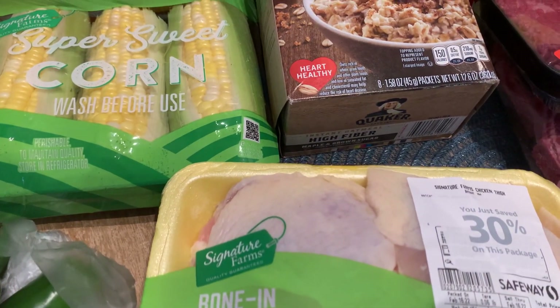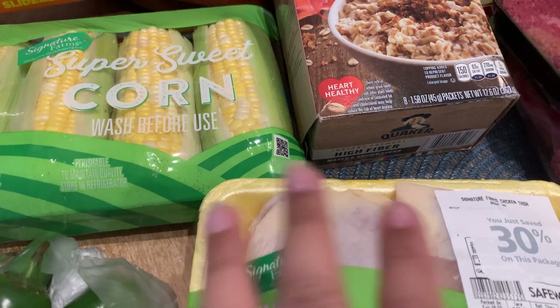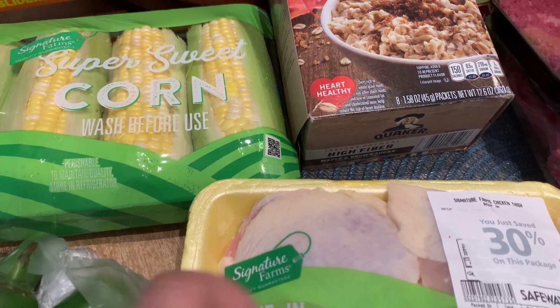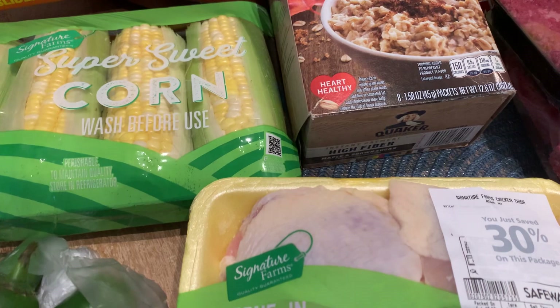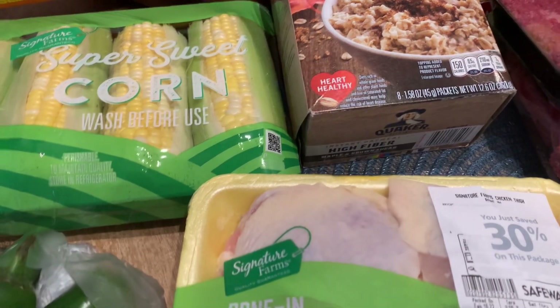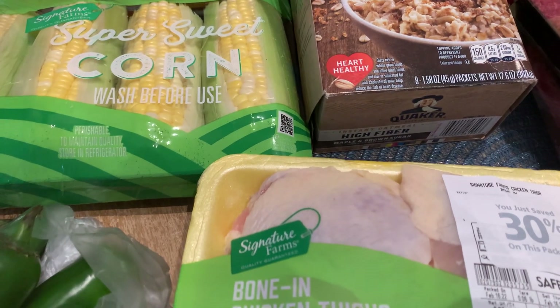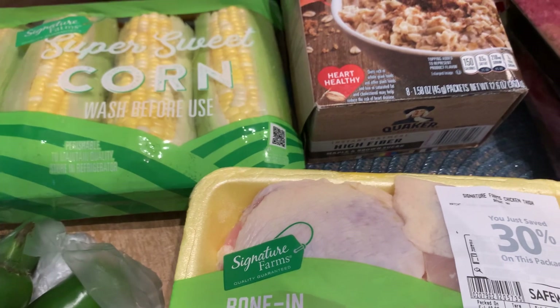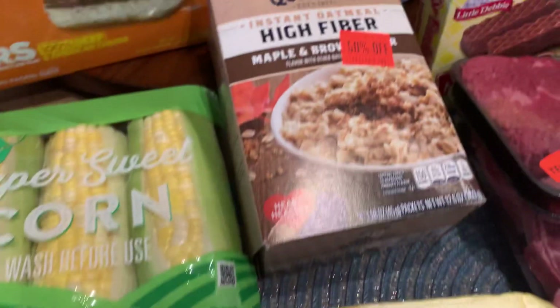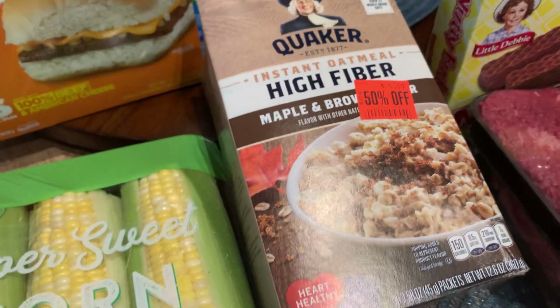Got a package of chicken thighs and these were marked down 30% off. I don't eat that much meat but when I'm running slightly low I'll go ahead and purchase some and put it in the freezer. This is bone-in chicken thighs and this will be for dinner tomorrow — I'm gonna make my Cambodian mushroom chicken soup.